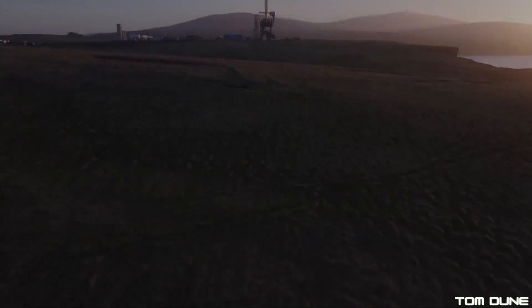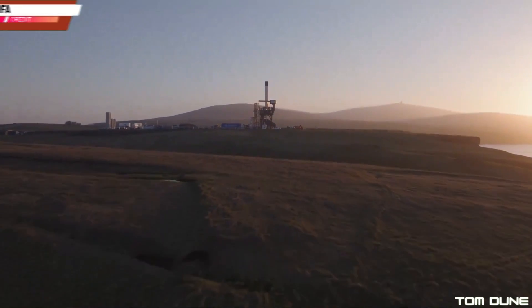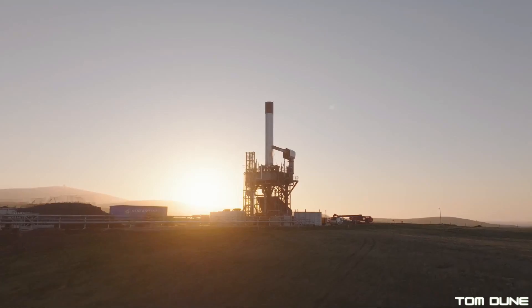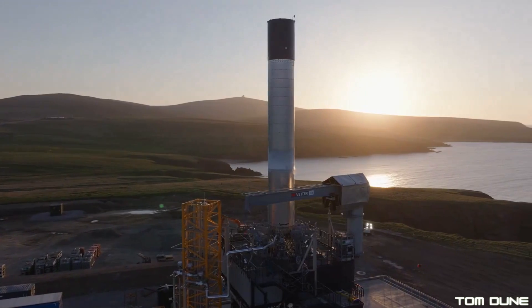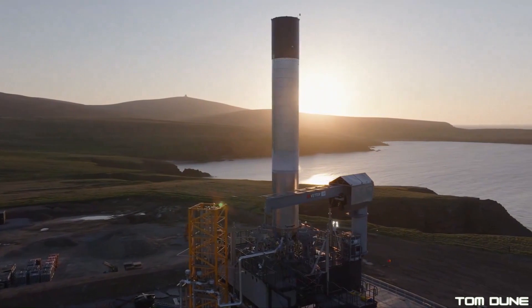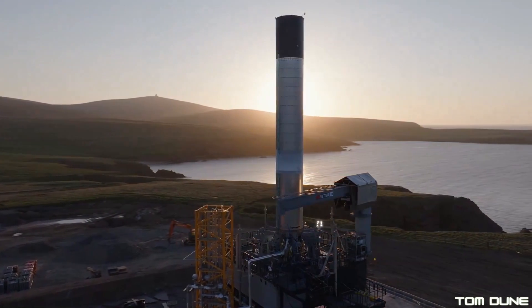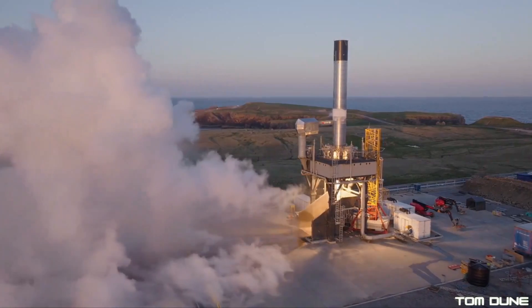A few days later, RFA released their own amazing multi-camera angle footage of the test. It showed that they hot fired a total of 4 Helix engines, igniting them one by one at 4 second intervals. All engines ran simultaneously for 8 seconds, with a total hot fire duration of 20 seconds.